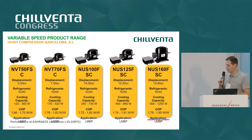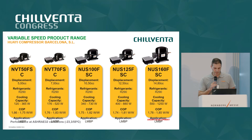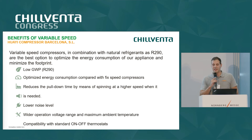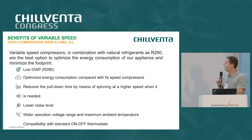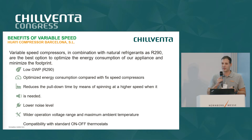For today I will present a case study using the NVT-70 FSC in an ice cream conservator. The benefits of using a variable speed compressor combined with propane include the use of a natural refrigerant with a very low GWP, as is the case with propane.